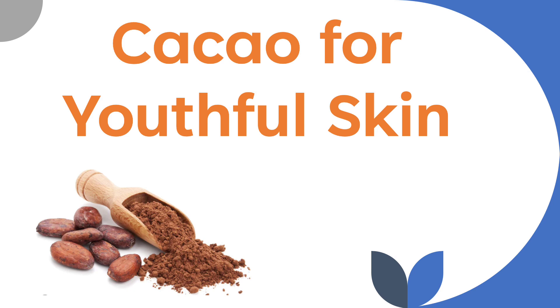Cacao for Youthful Skin. Hello and welcome to our channel. Our goal is to study the science behind how different foods are healthy for us and can even prevent terrible diseases like cancer.